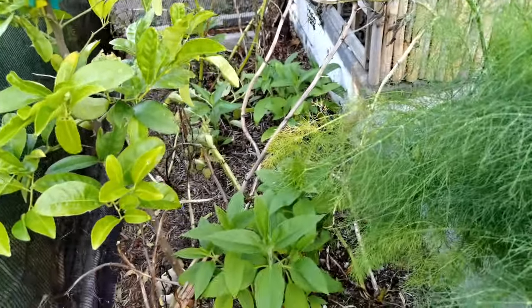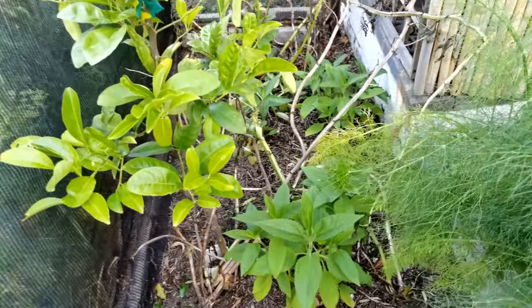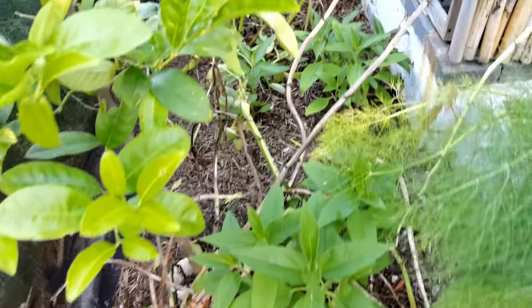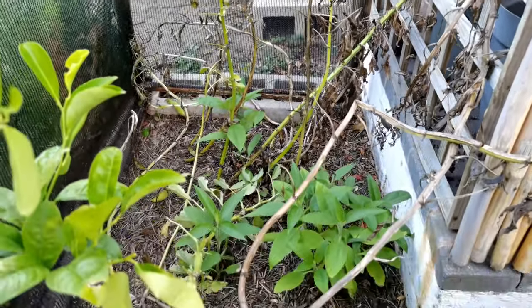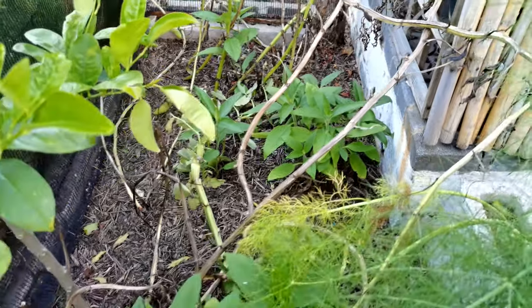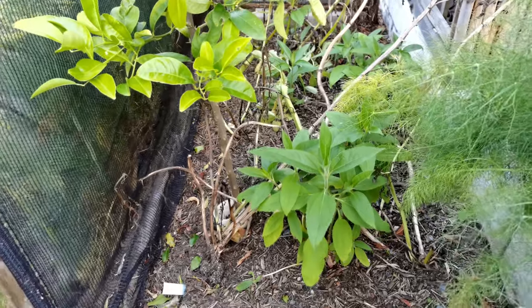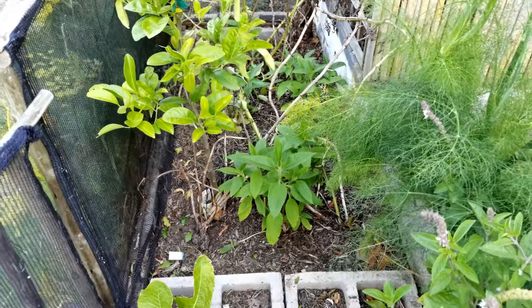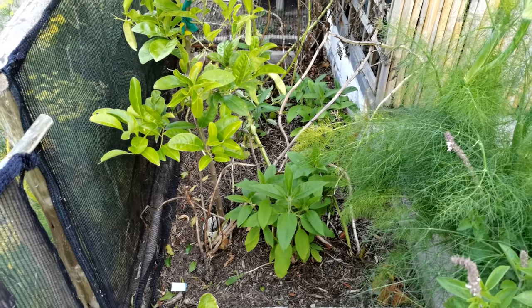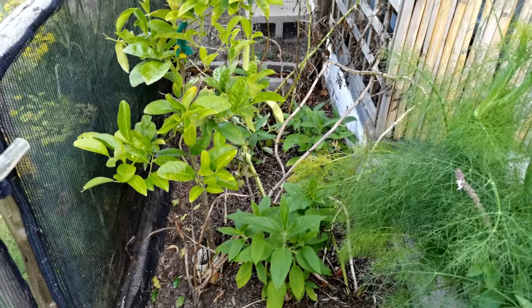Then a nice messy little corner — basically a transition patch. You can see the dried broad beans; I'm still allowing some of them to dry up. But then what's coming up in between them is a whole bunch of Jerusalem artichokes — you can see they're starting to put on some nice growth. Eventually they're going to be taller than me, with beautiful little daisy-like flowers, putting out pretty decent roots that we can harvest.